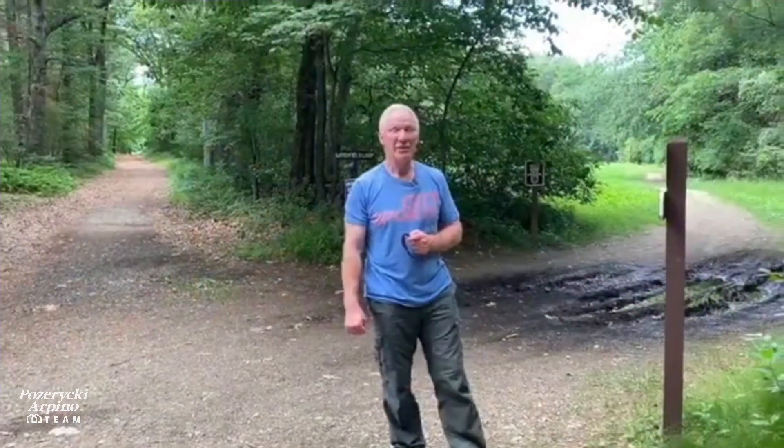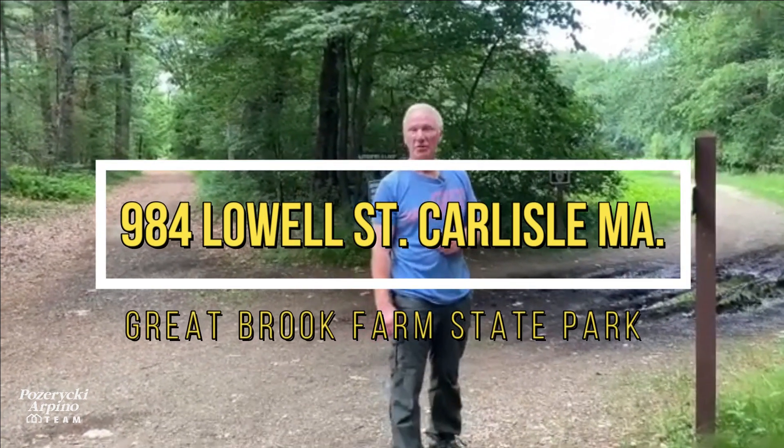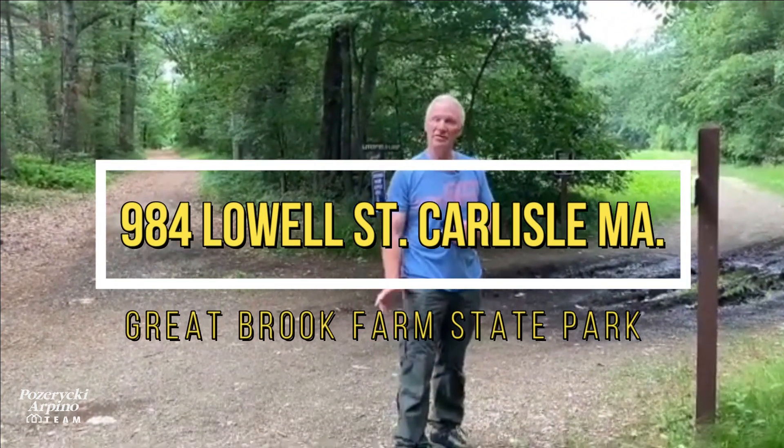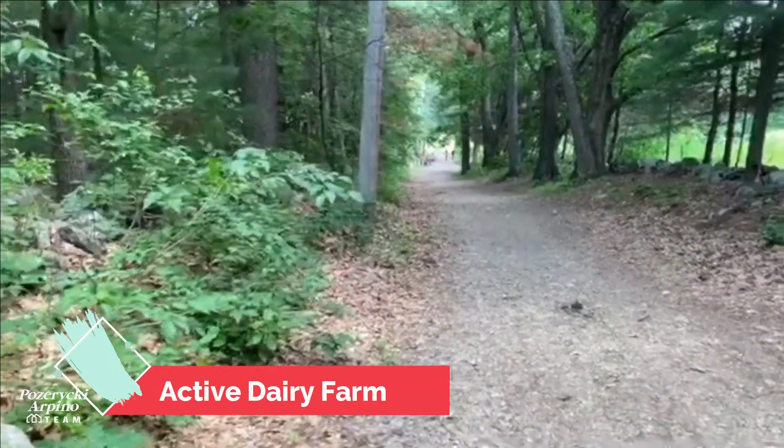We're back for our fifth and final hike review. We are at 984 Lowell Street in Carlisle, just over the Chelmsford line. This is over a thousand acres of fun activity to do, and there's also an active dairy farm that offers free tours on the weekend.